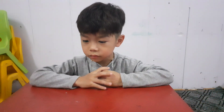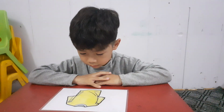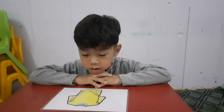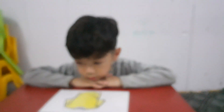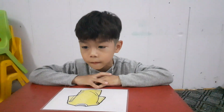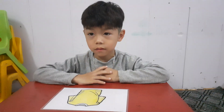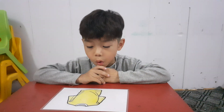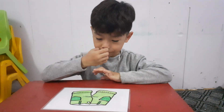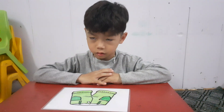Very good. Now look at this picture and tell me what is this. This is a T-shirt. And what color is this? Yellow. What are they? Shorts. What color are they? Green.